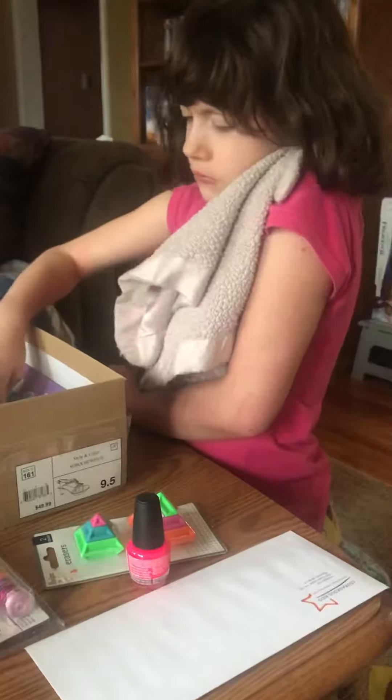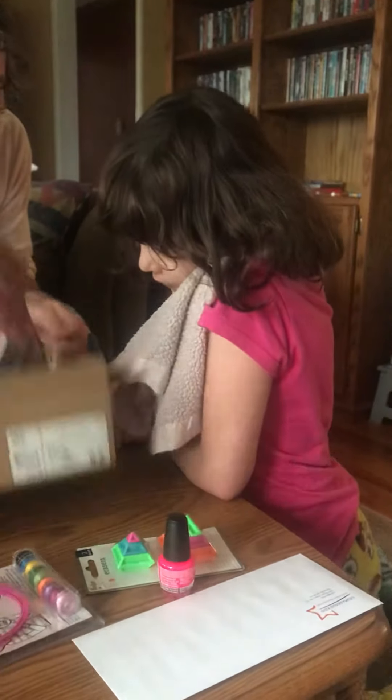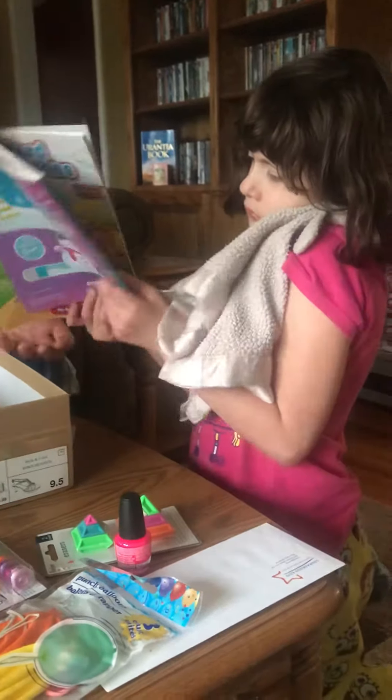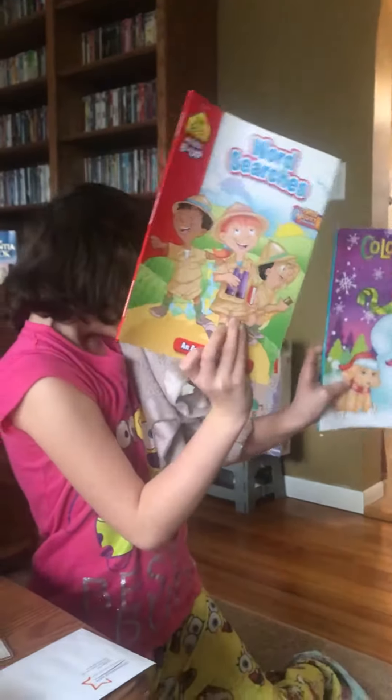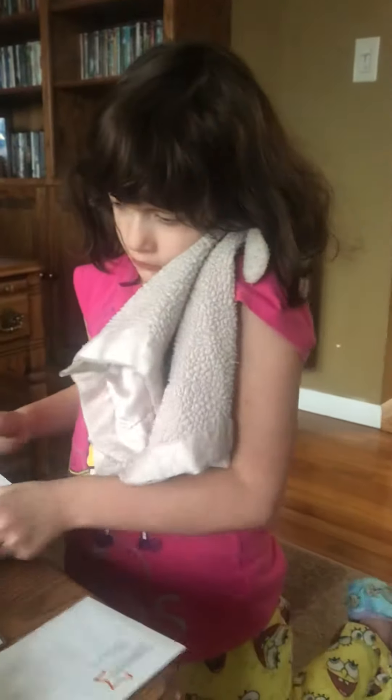Ooh, there's two of them in here. What are they? Show mommy. A coloring book and a word search! Can you say thank you, Courageous Kids? Say thank you. Thank you, Courageous Kids!